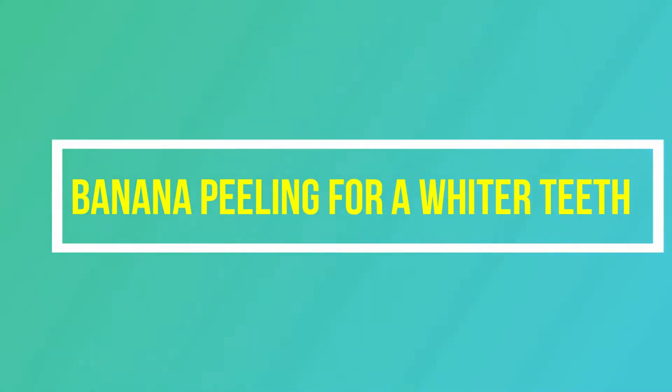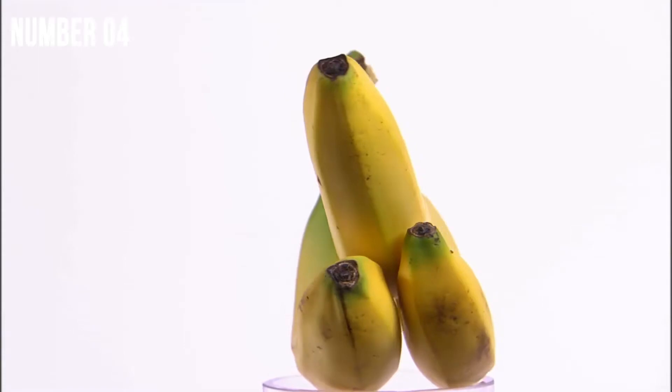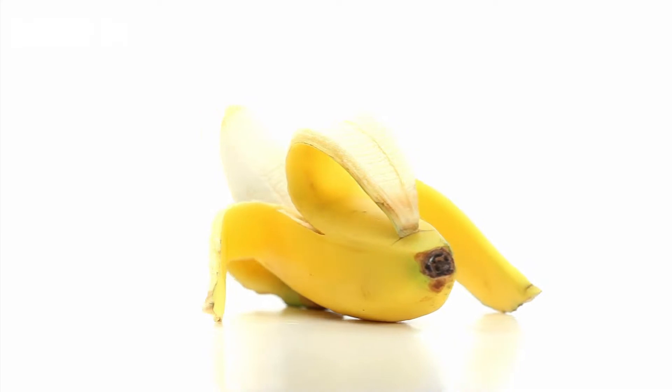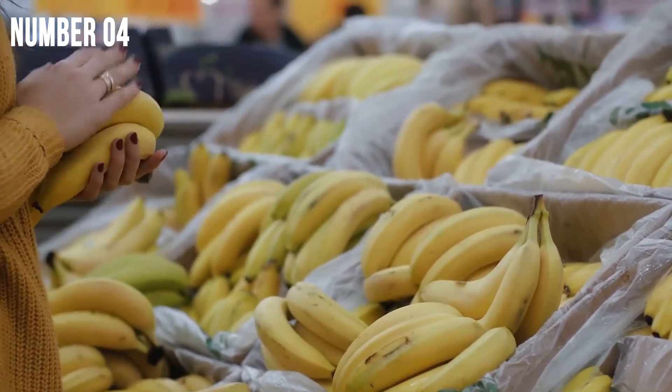Hack number 4: Banana peel for whiter teeth. Yes, we have mentioned earlier about getting your teeth whiter, but this time we are showing you another alternative — banana. While it's a bit unconventional, you can actually use banana peel to whiten your teeth. It is much cheaper than dental visits and whitening toothpaste, with bananas being affordable pretty much everywhere and won't harm your teeth in any way. Rub the inside of a banana peel on your teeth once a day for a week, but make sure your bananas aren't overripe or there won't be any results.